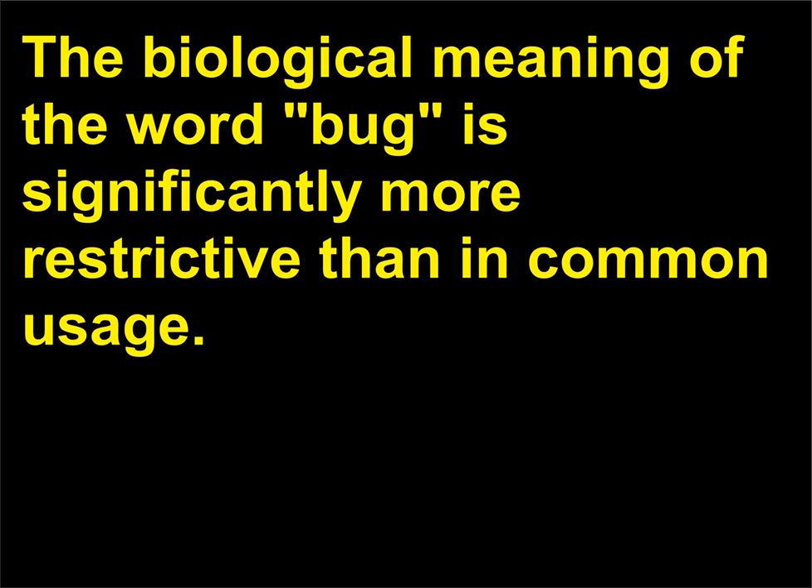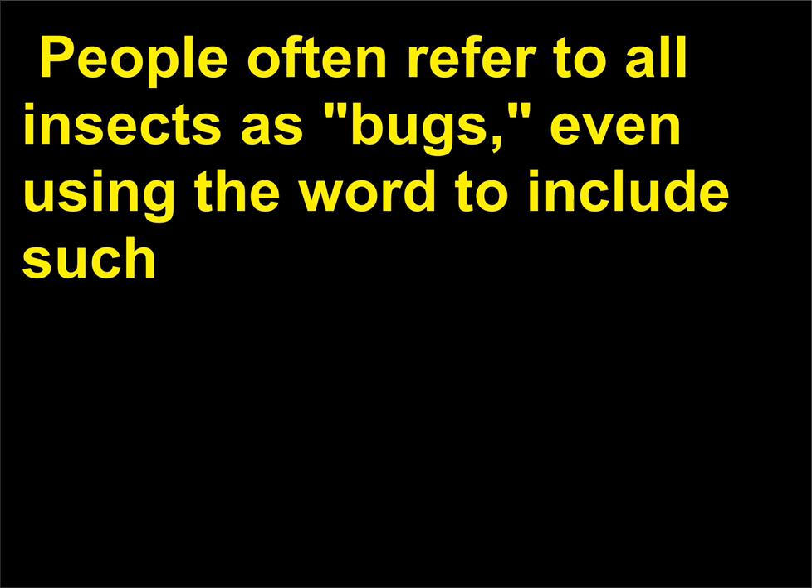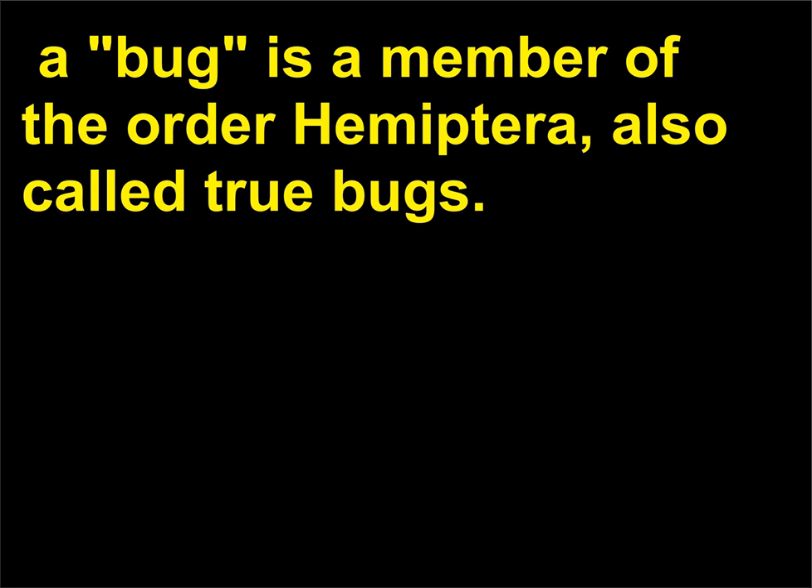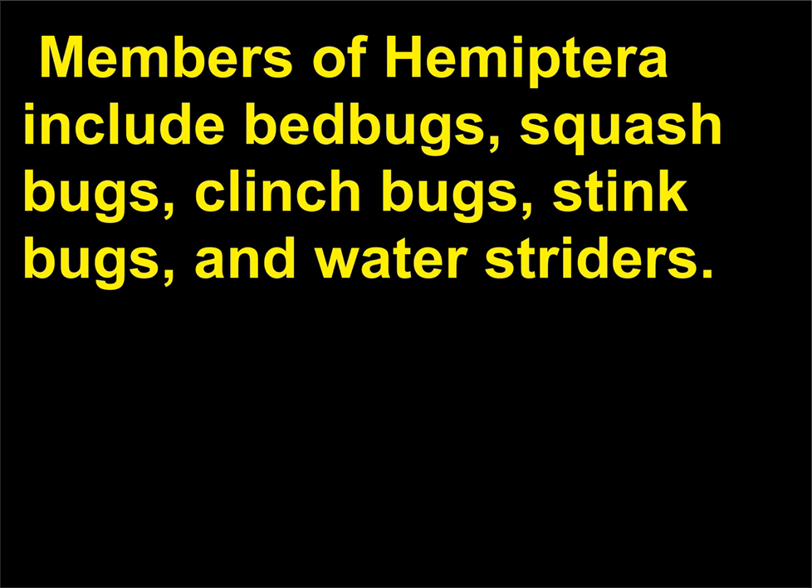The biological meaning of the word bug is significantly more restrictive than in common usage. People often refer to all insects as bugs, even using the word to include such organisms as bacteria and viruses as well as glitches in computer programs. In the strictest biological sense, a bug is a member of the order Hemiptera, also called True Bugs. Members of Hemiptera include bed bugs, squash bugs, chinch bugs, stink bugs, and water striders.